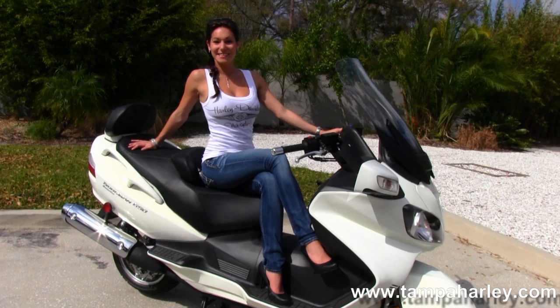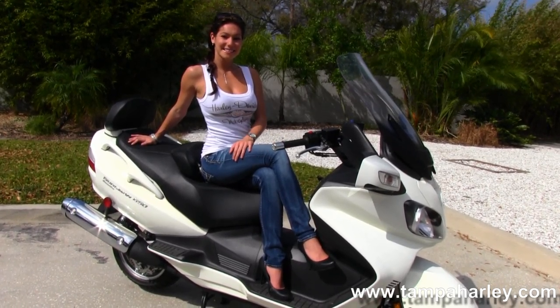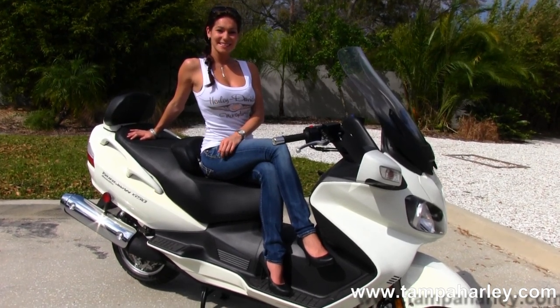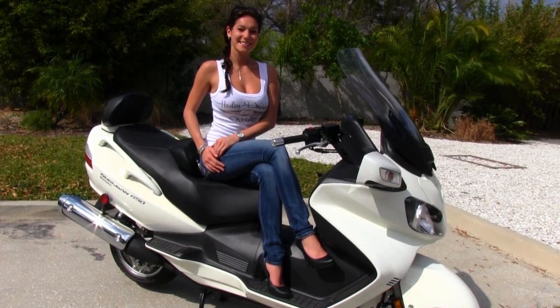We're rated number one in customer service and have over 200 pre-owned bikes in stock. We ship used bikes anywhere in the world, so check out this bike and the rest of our outstanding inventory by logging on to TampaHarley.com. We're always open 24-7 and remember to have one awesome super kick-ass Harley-Davidson day.